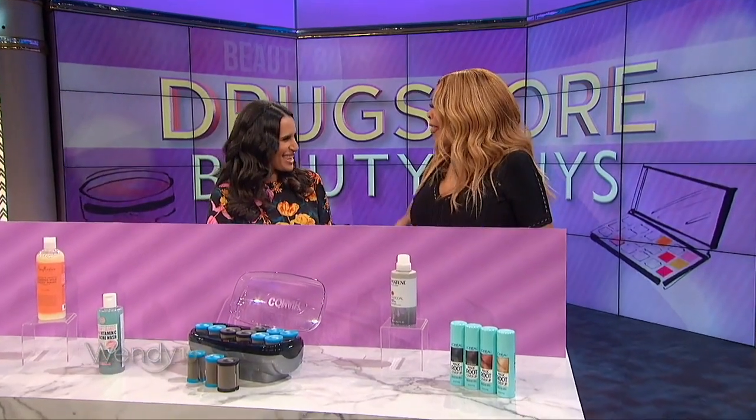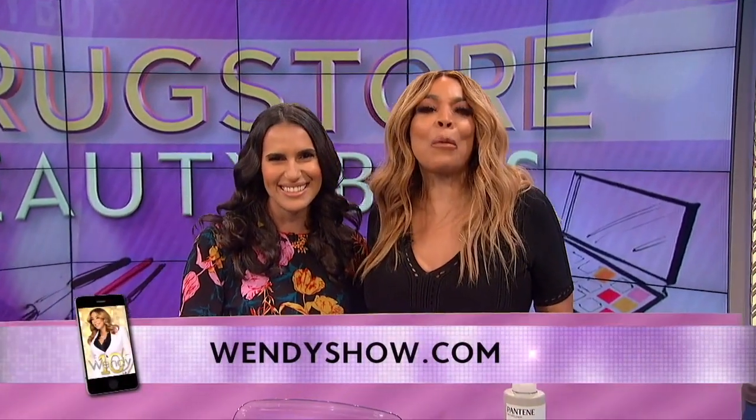Mercedes, you did a great job. Thank you, Wendy. Thanks for being here. Thank you for having me. Happy Black Friday! For more information on these products, go to wendyshow.com.